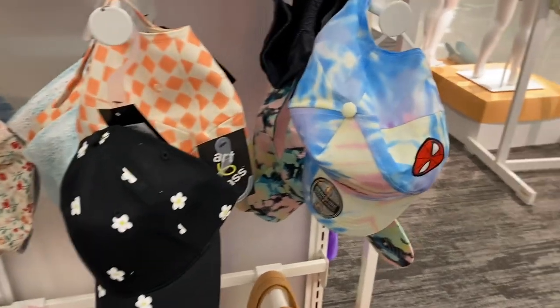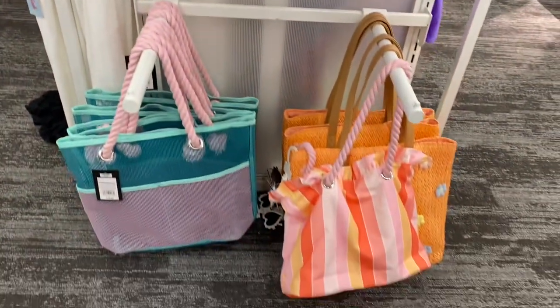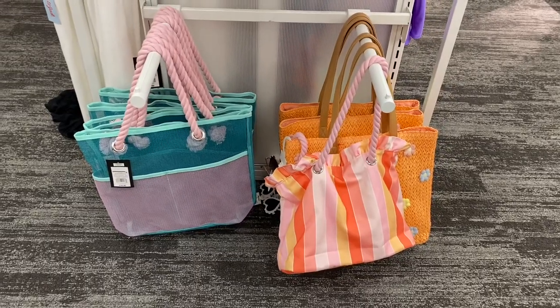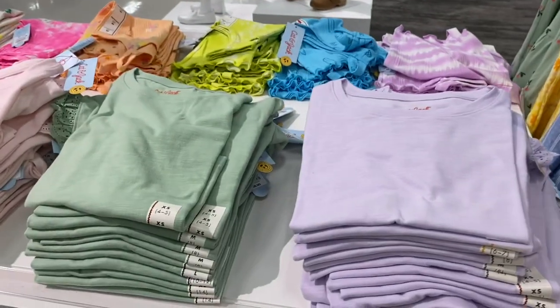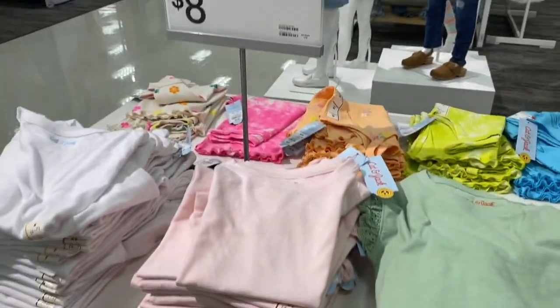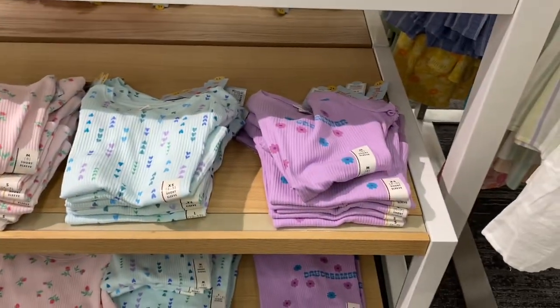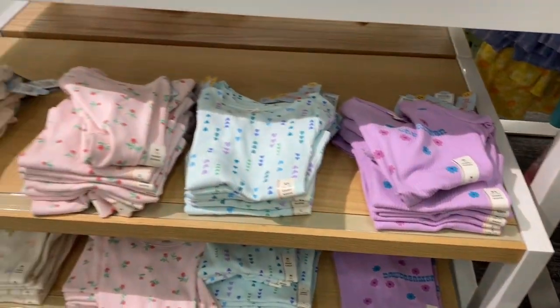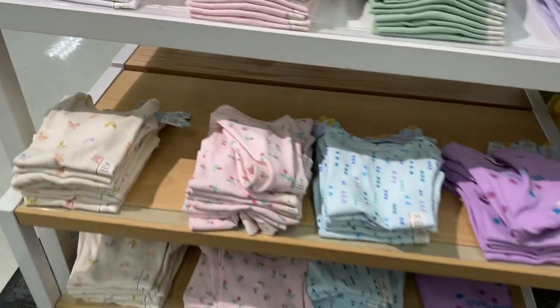They also have some cute hats — Spider-Man, flowers — and these totes down here that are so awesome. Here are some more cute tees going for $8. They have solid colors, ribbed ones — that one says 'Daydreamer' with flowers, this one has hearts and flowers, and then there's one with butterflies.